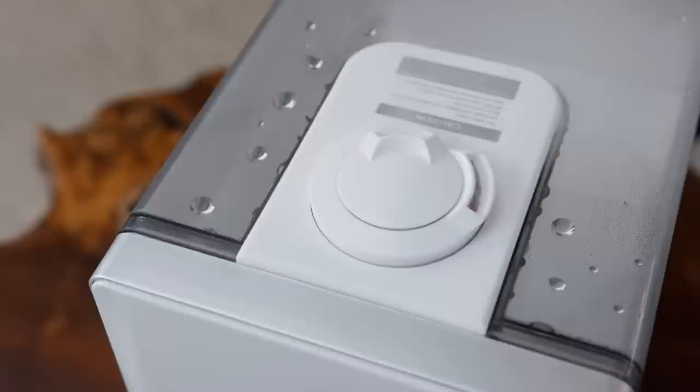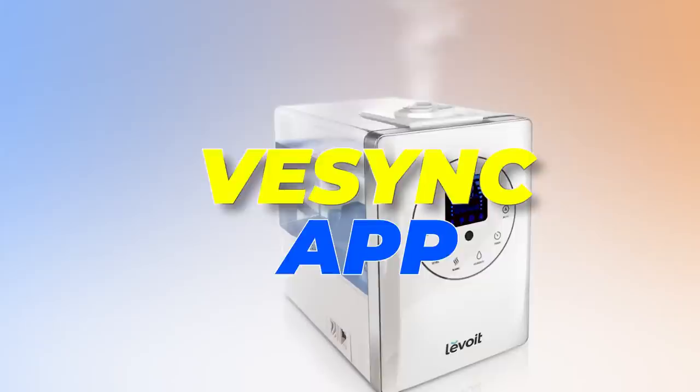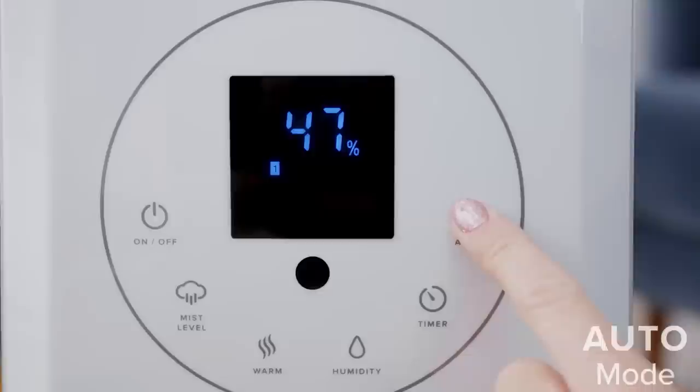Take advantage of the convenient V-Sync app and voice control capabilities. Use the app to monitor humidity levels, create schedules and timers, and seamlessly connect to third-party intelligent voice assistants. This allows you to effortlessly manage your humidifier, freeing your hands for other tasks.